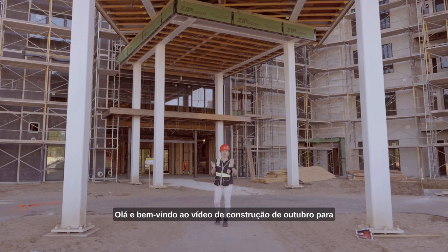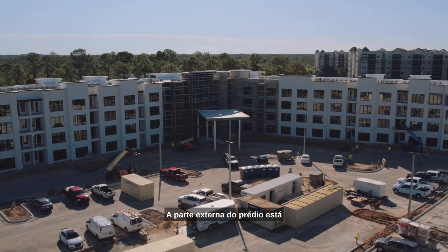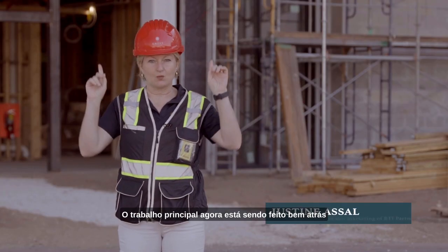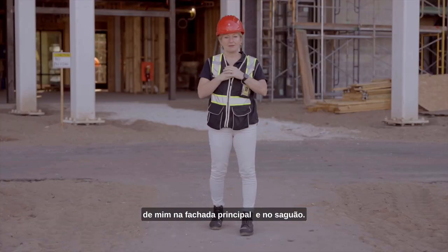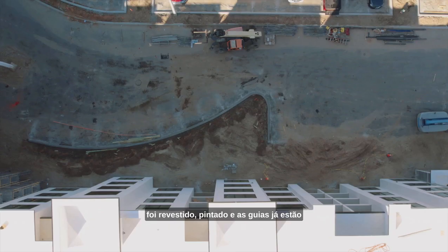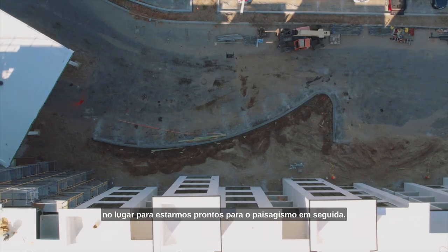Hello and welcome to the October construction video for the Terraces at the Grove Resort and Water Park. As you can see there is a flurry of activity happening here. The exterior of the building is really quite close to completion. The main work right now is being done just behind me on the porte-cochère and on the lobby, but the rest of the building has now been stuccoed and painted, and the curbs are already in.